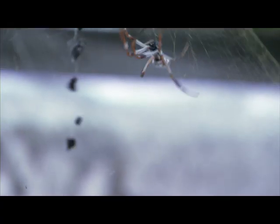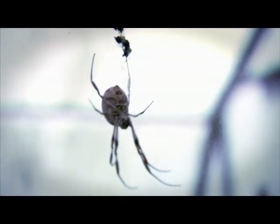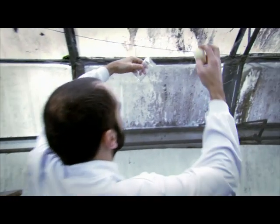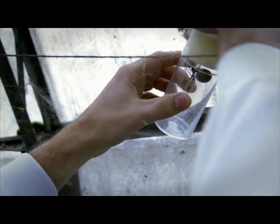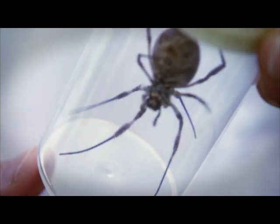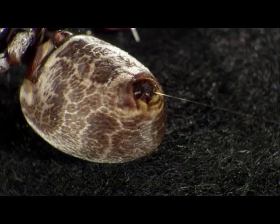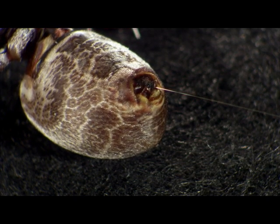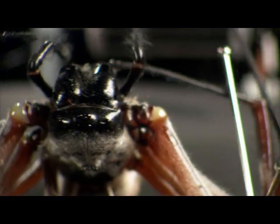But where does all that silk come from? Here in Oxford, there's a group of scientists willing to go to extreme lengths to find out. Once they've caught one, they then have to milk it. Without hurting it, the scientists can pull up to 700 metres of silk from the spider in one continuous strand.